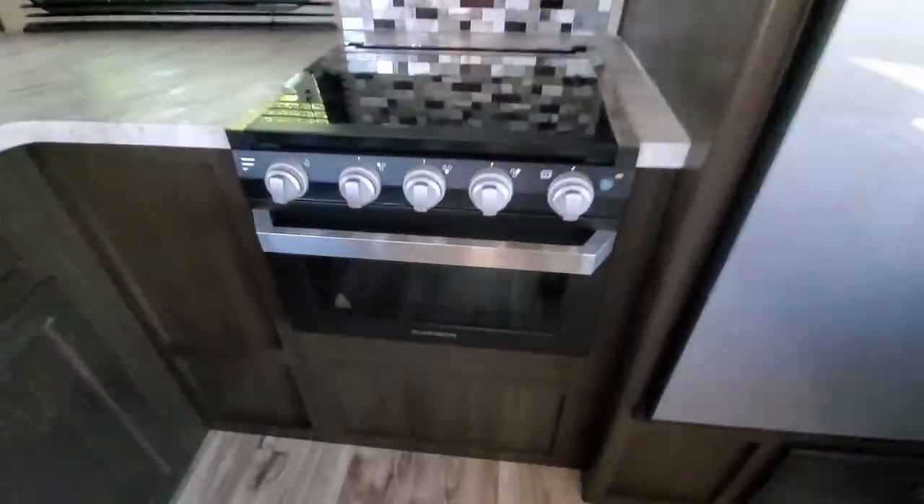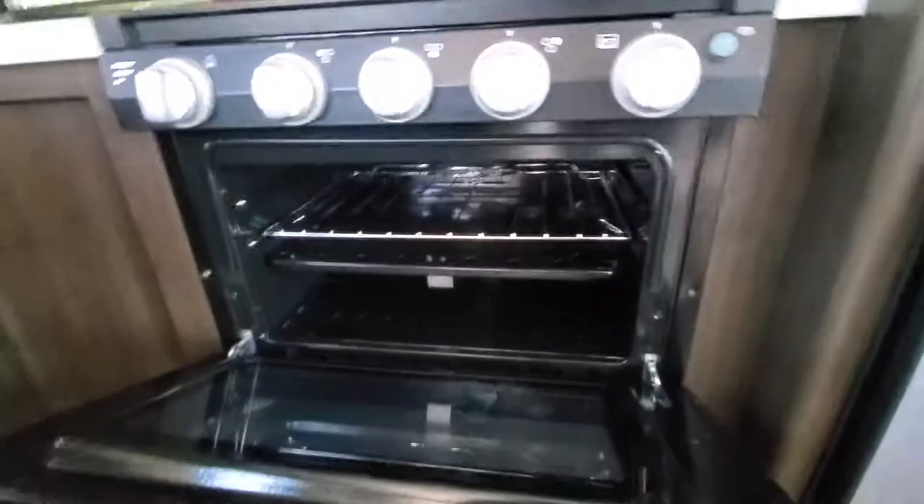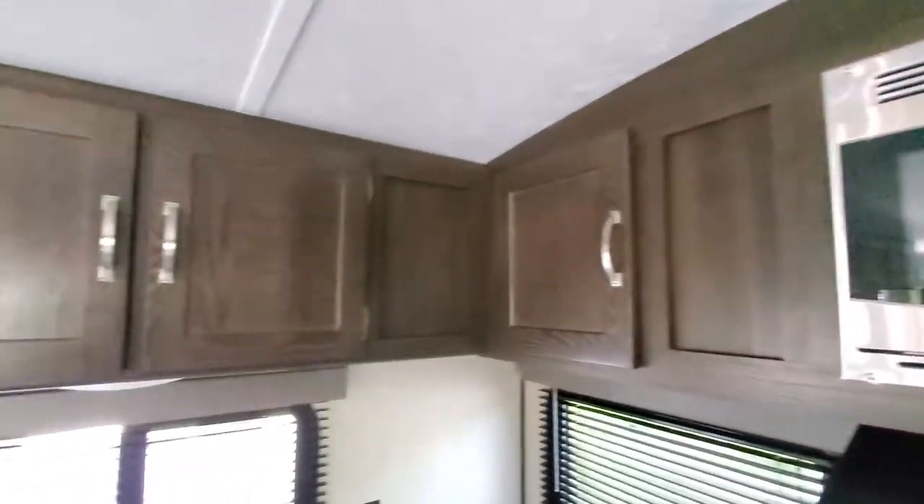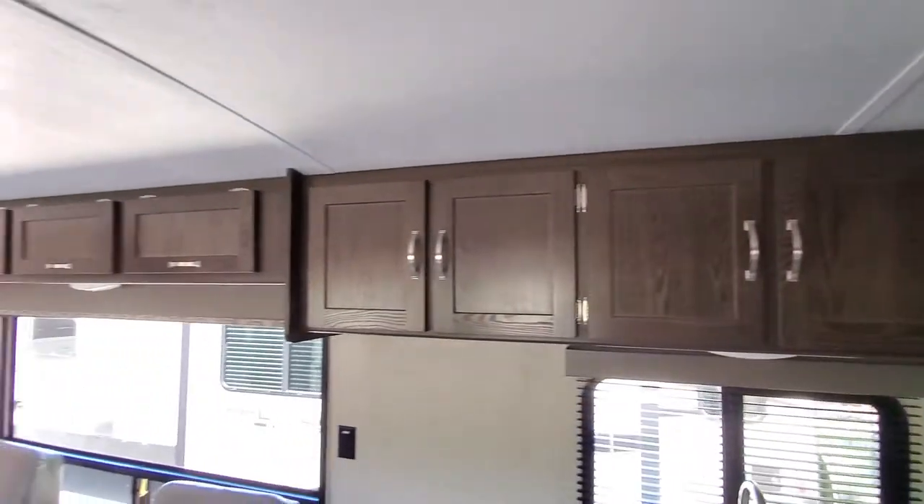Beautiful backsplash. Nice oven — you can definitely bake some cookies in there. Nice microwave. And again, the storage — never ending.